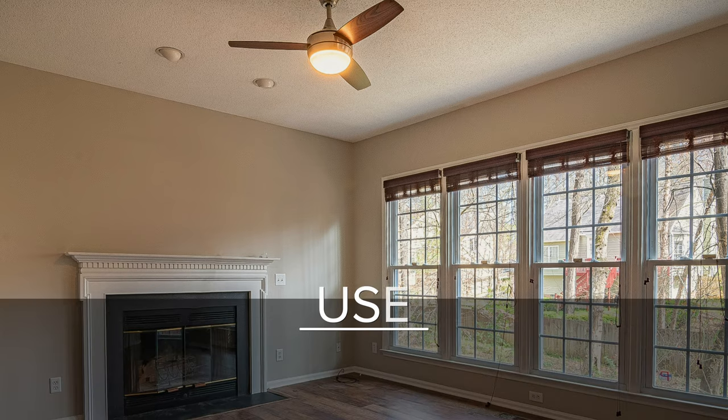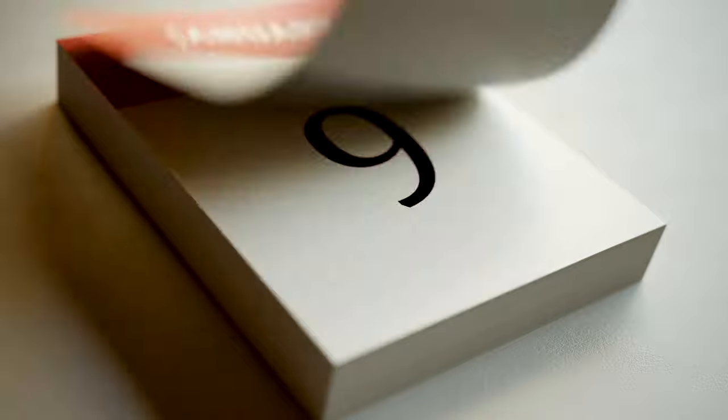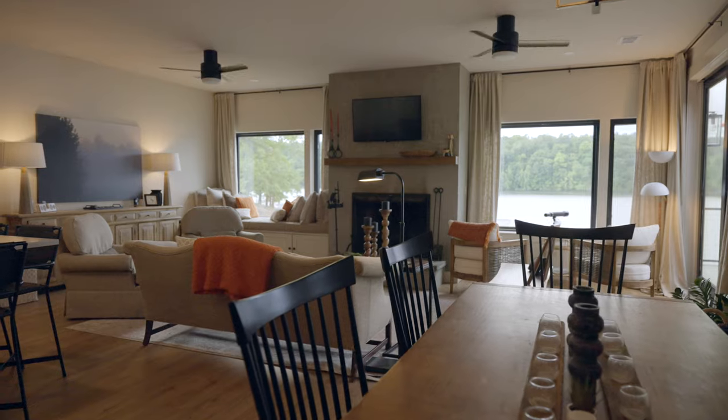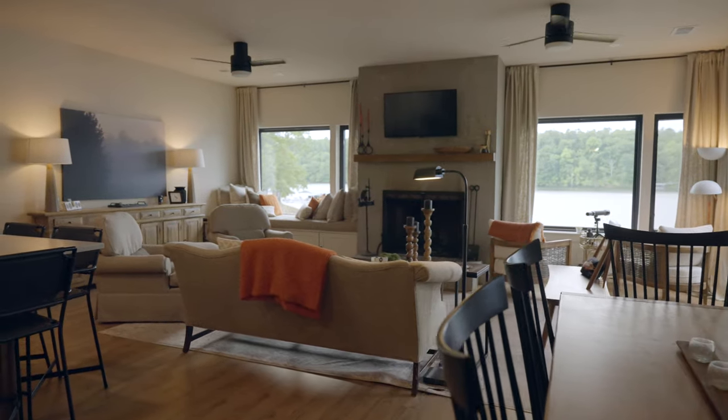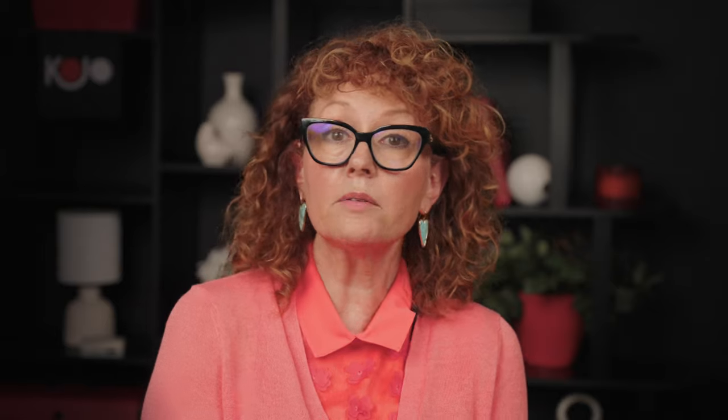Ceiling fans are very inexpensive. If you buy a ceiling fan that has the light attachment, you can save yourself an awful lot of money. Light fixtures are expensive, and if you buy one, I can promise you it's going to be out of style in about 18 months. If you buy a ceiling fan that's very plain, that's something you can live with for a while. I would suggest doing that as opposed to getting a trendy light fixture that you're going to have to change out in another 18 to 24 months.